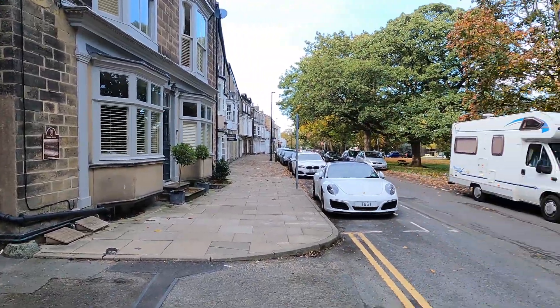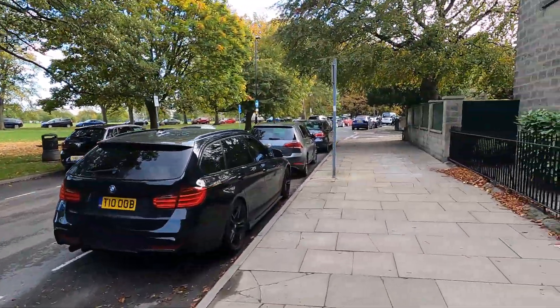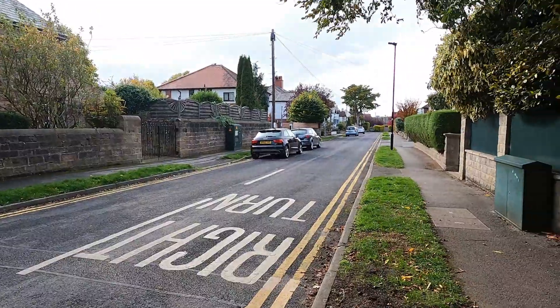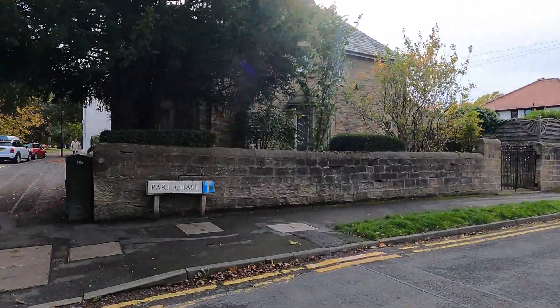A rather plain house really, very old though clearly - 200 years old. Let's walk on. So many little nooks and crannies in the Stray area, again some lovely little houses. Hopefully you can hear me above the wind.